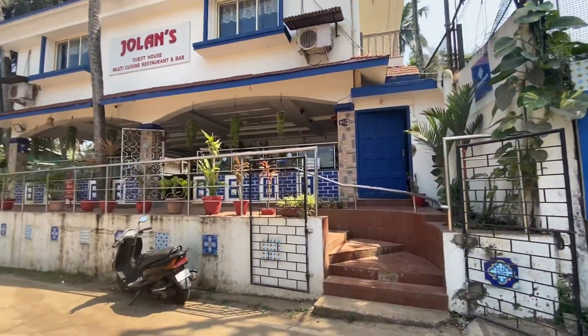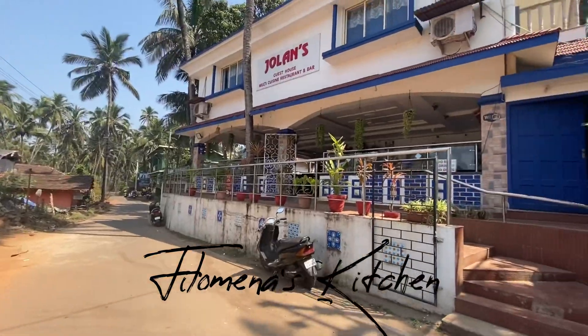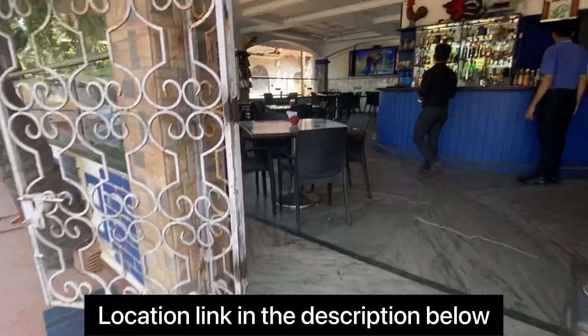Hi everyone, my name is Roma and welcome to my YouTube channel. Today I'm at Philomena's Kitchen, which is located at Vasco, Goa. This restaurant is located near the Bogmalo Beach Resort and as you can see there is ample parking space.